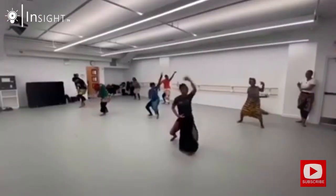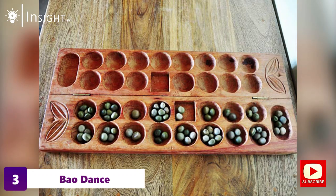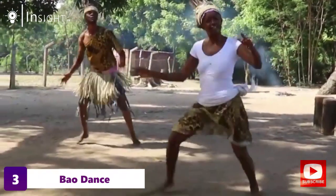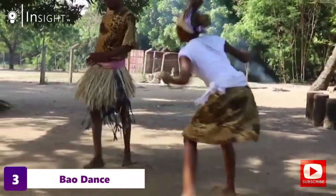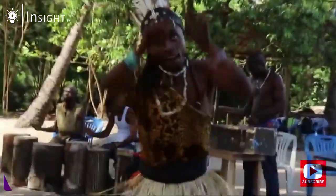Moving on to our third dance move, we have Bao. This dance is named after a popular board game in Tanzania, and it's performed during weddings and other festive occasions. The dance involves two dancers who mimic the movements of the board game pieces, making it an entertaining and interactive dance.